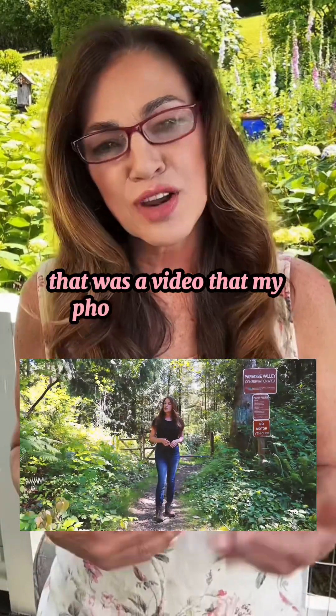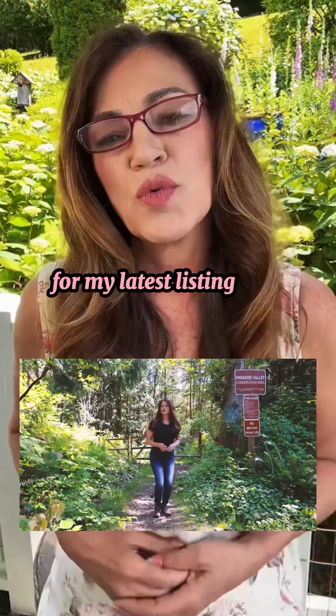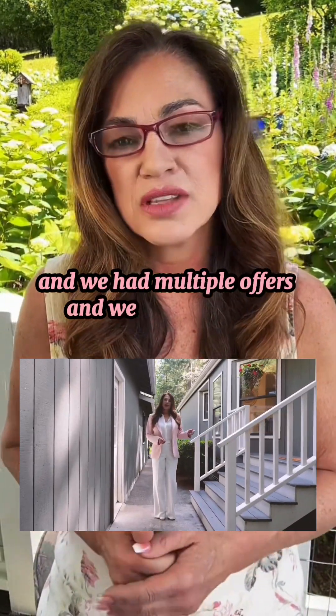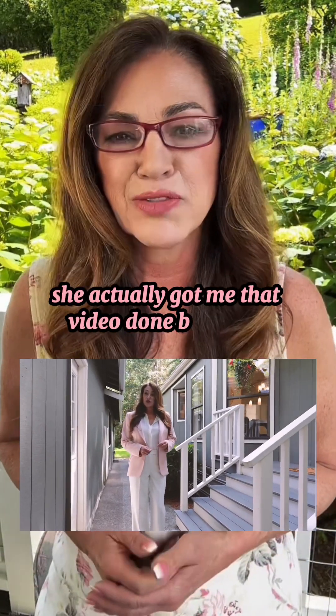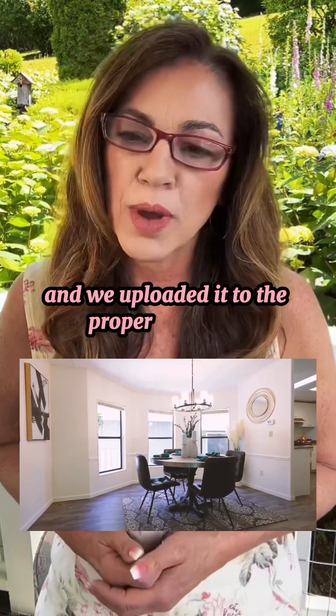That was a video that my photographer and I collaborated on for my latest listing that went on the market last Thursday. We had multiple offers and got it sold on Tuesday. She got me that video done by Friday, the day after I got it on the market, and we uploaded it to the listing and to the property website.